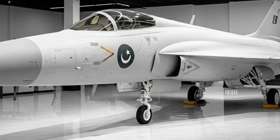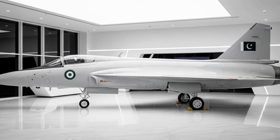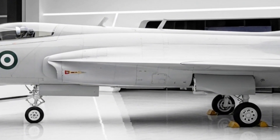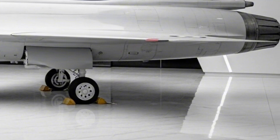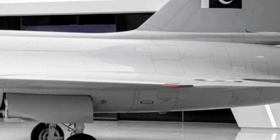So the next time you hear the roar of engines in the sky, remember — it might just be the Thunder. A jet that defied odds, broke expectations, and soared to legacy. This was the story of the JF-17 Thunder, a machine that didn't just take flight — it made history.